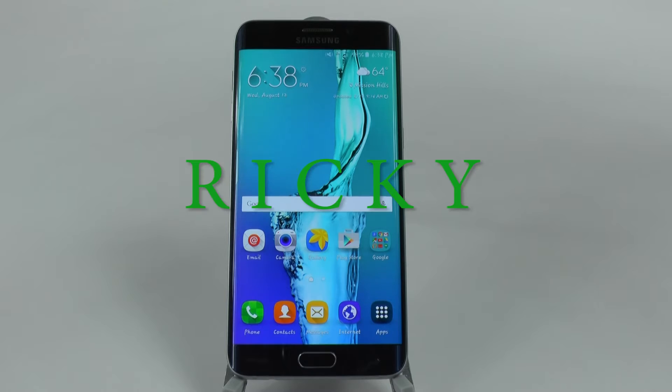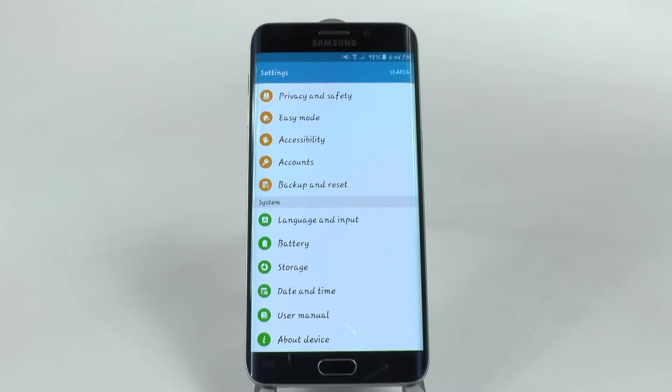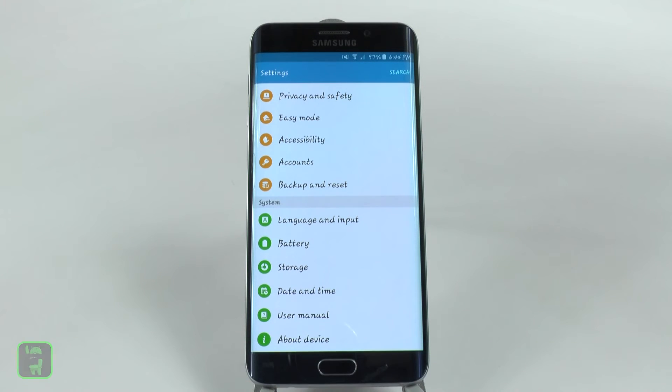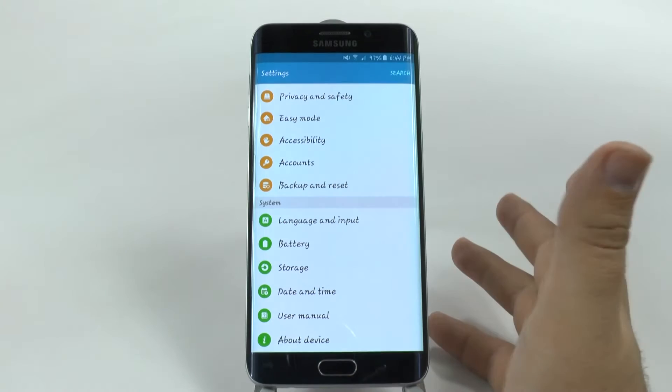Hello, this is Ricky, the Android guy. One of my favorite features to make your phone better is to always back everything up correctly. This one is BackupMyData, and BackupMyData comes from your Samsung account.